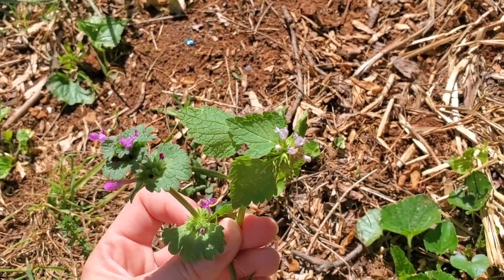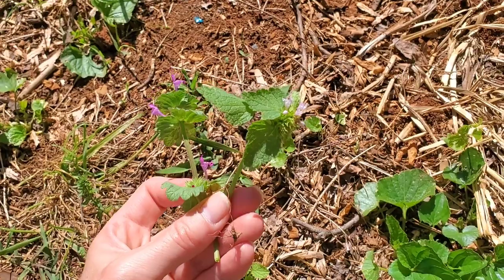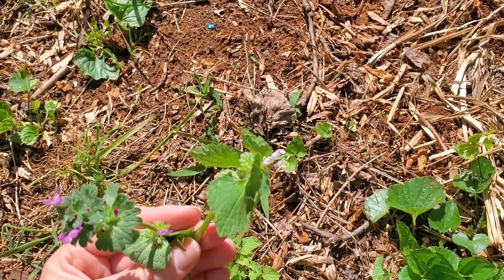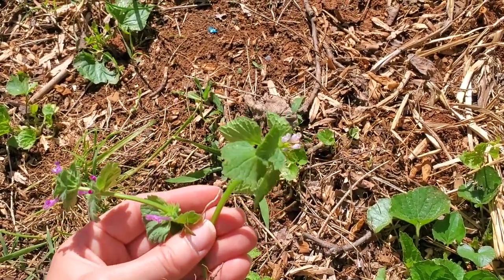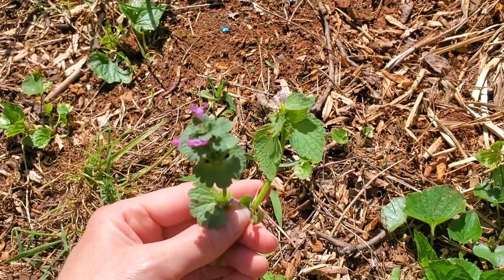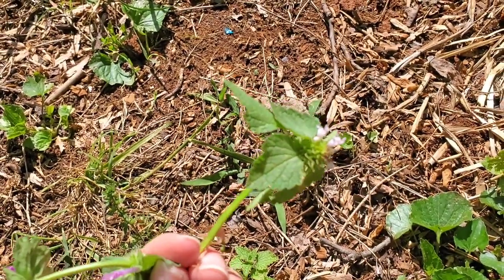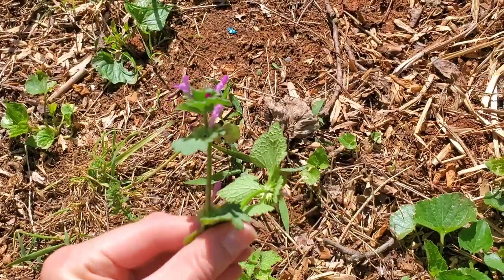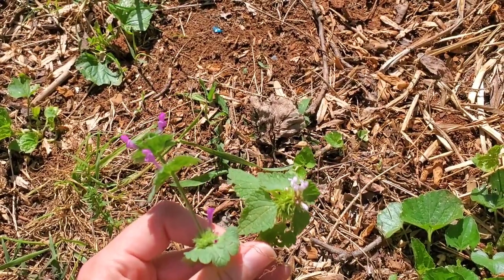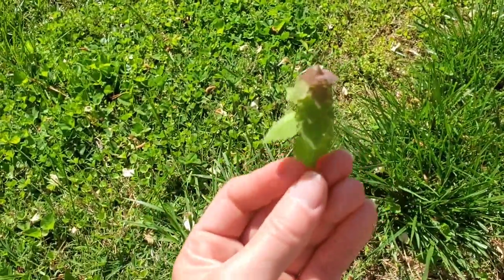The one on the right is purple dead nettle and the one on the left is henbit. They're both in the same family and they're both edible, and they both have different qualities that a lot of people forage for. They have a lot of vitamins in them. They do look different — you can tell the difference between the two — but they get confused a lot.